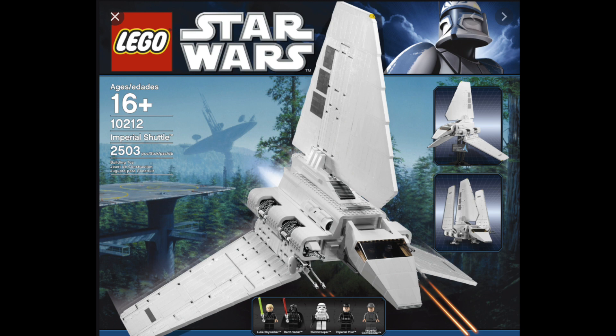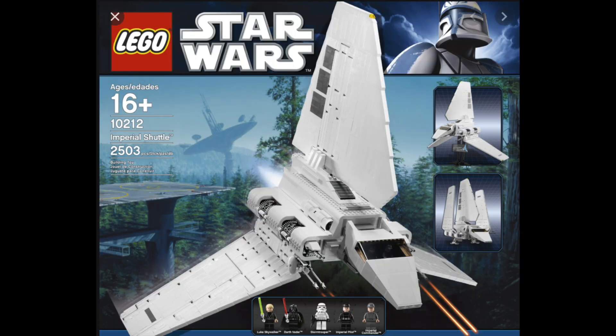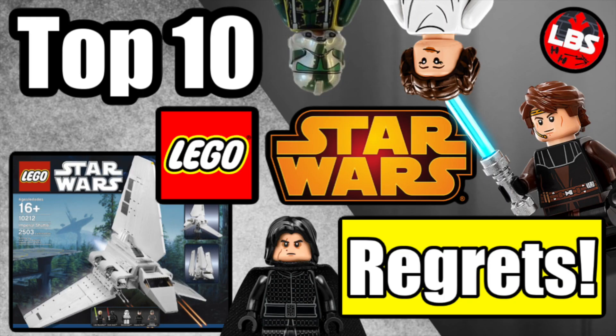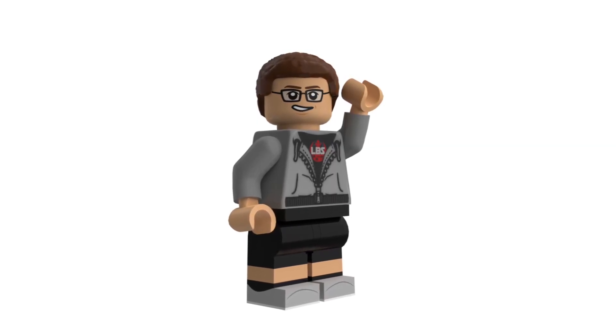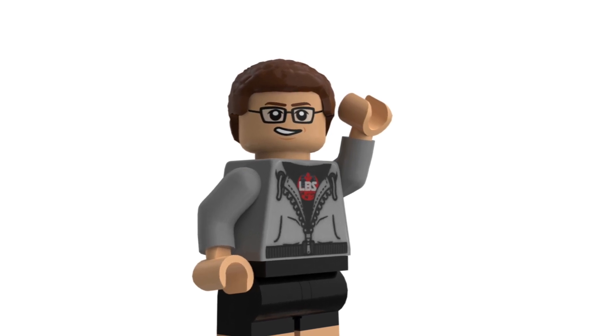And my number one — you guys probably all know this — is set 10212, the UCS Imperial Shuttle. It's just phenomenal. I love the shuttle, I love the white, it looks so sleek, and it's a very big set. Resale prices are coming down a little — a used one is about $400–$500 — but that's still a hefty amount. I don't think we're getting a remake anytime soon. All 10 sets on this list would have cost maybe $1,200–$1,500 at retail; now it would easily cost $4,000–$5,000 sealed or about $3,500 used.